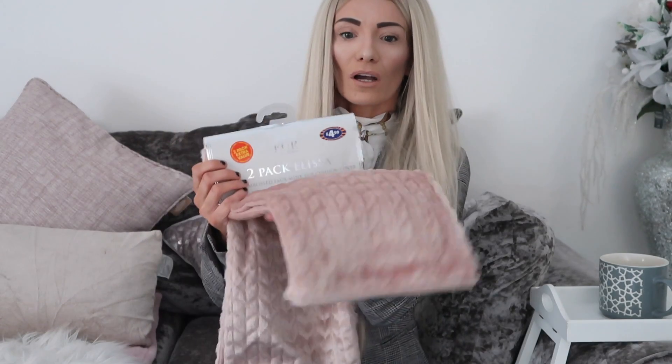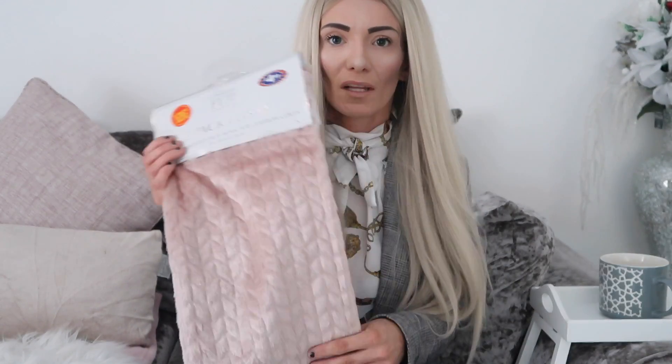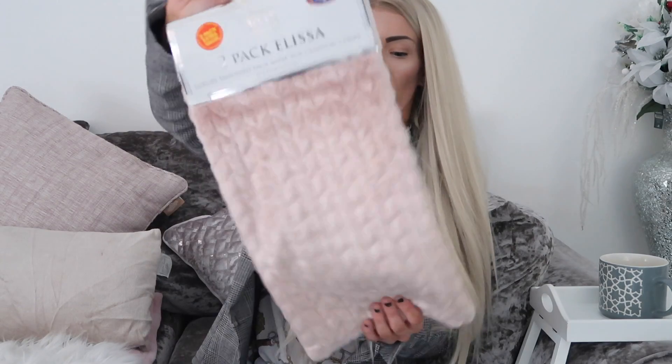The next thing I got was cushion covers — I love these, they're so soft. They're blush pink and come in a two-pack for £4.99. Cushion covers are really practical because in my house they don't stay great forever, and my children cause stains. Rather than buying new cushions, a pack of two at £4.99 saves money. I absolutely love these.